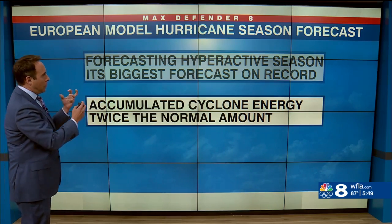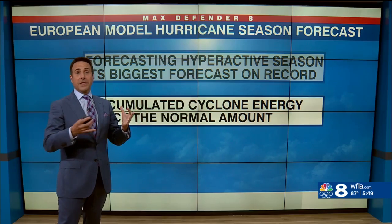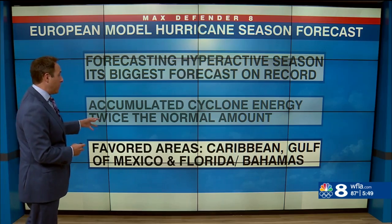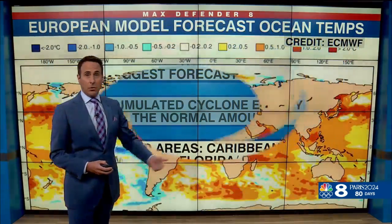The accumulated cyclone energy — so how much energy is used up and expended by all the storms in the season — well, they're forecasting twice the normal amount. And then unfortunately, the favored areas are the Caribbean, the Gulf of Mexico, Florida, and also the Bahamas.